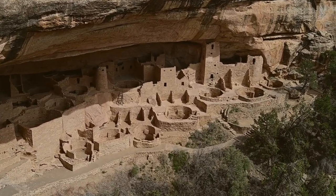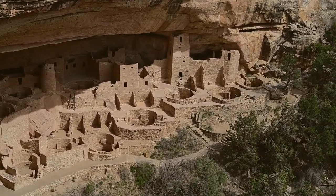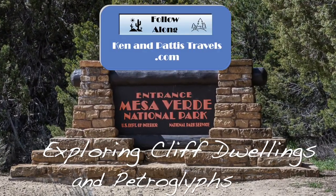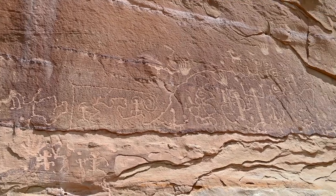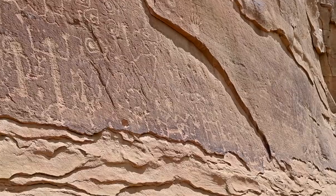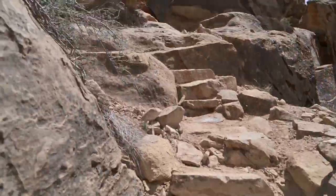Join us as we explore the vast beauty of Mesa Verde and the cliff dwellings preserved here. Hitting the trails, we discover some wonderful petroglyphs within spaces once lived in by the ancient Puebloans of this region. The mystery of their disappearance some 800 years ago remains to this day.